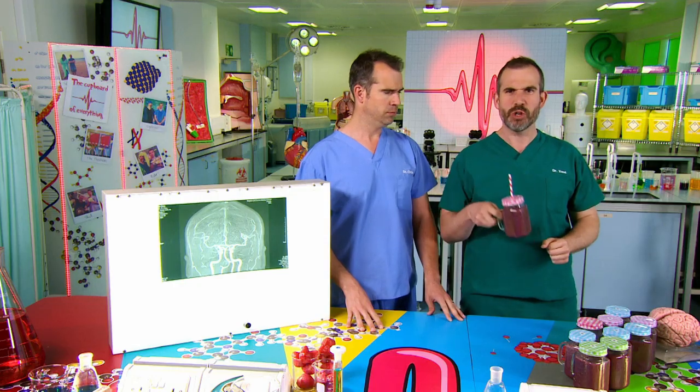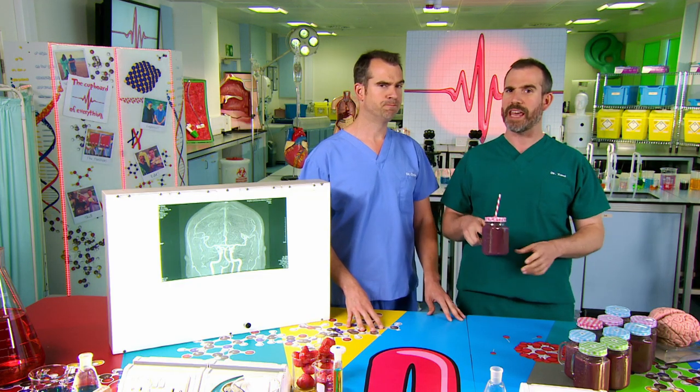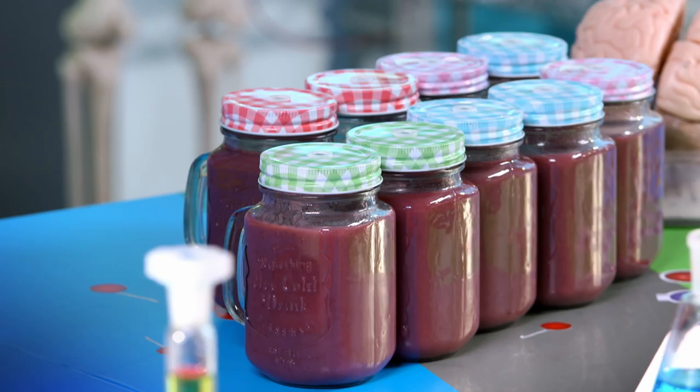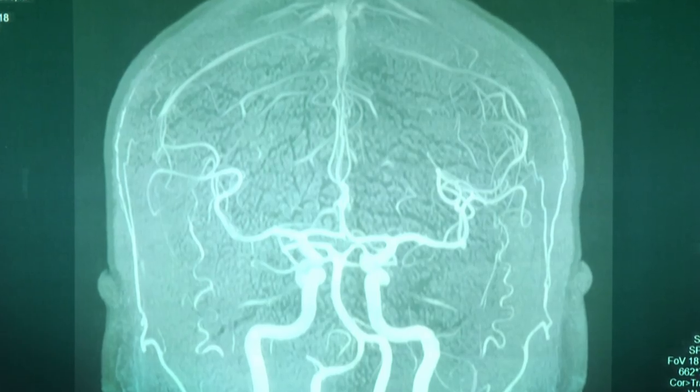This has juicy bits in it. I'm very picky about my smoothies, a bit like your brain, which is very picky about what it wants from your blood. It is very picky because in your blood are some things that would be really bad for your brain, so it has its own filter system.